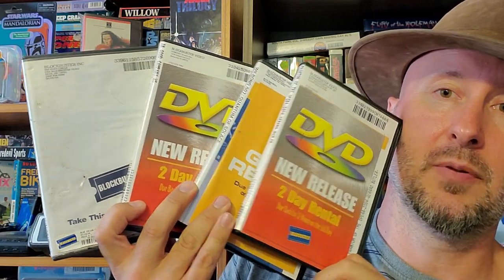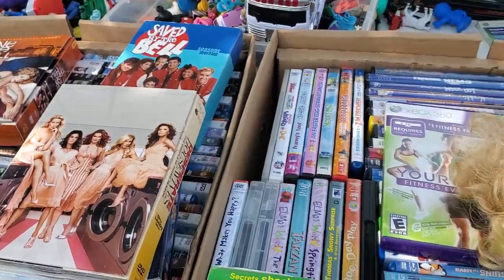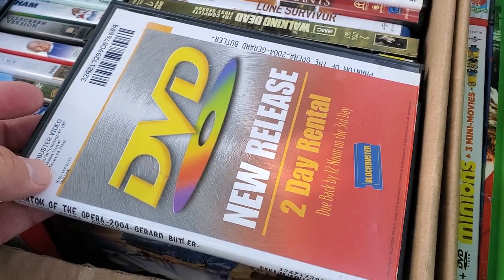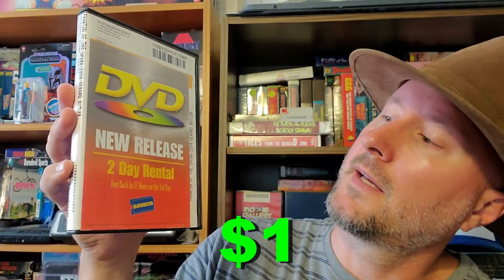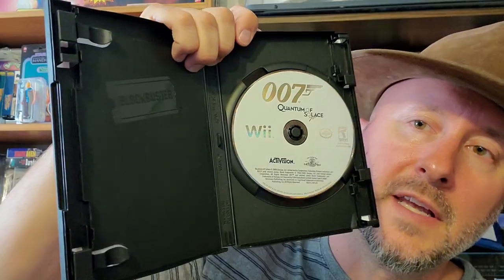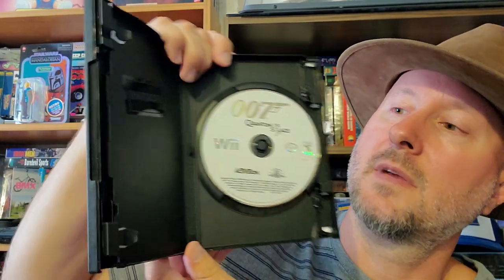Next up, we got four Blockbuster DVD rentals to add to my growing Blockbuster DVD rental collection. First up is a new release two-day rental — Phantom of the Opera from 2004 with Gerard Butler. I've never seen that and don't really plan to. There's also a pretty cool rare find: a Wii game rental for Quantum of Solace — a five-day game rental. I don't think I've ever found another Wii rental game before. It's got the Blockbuster logo; first-person shooter — I saw some of it on YouTube and it looks pretty cool.